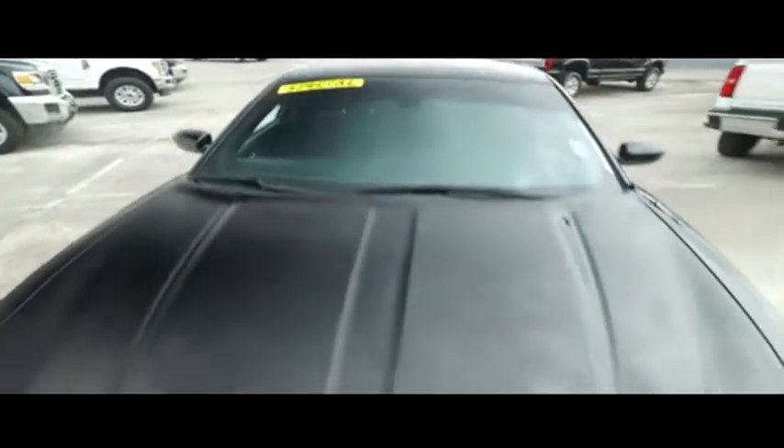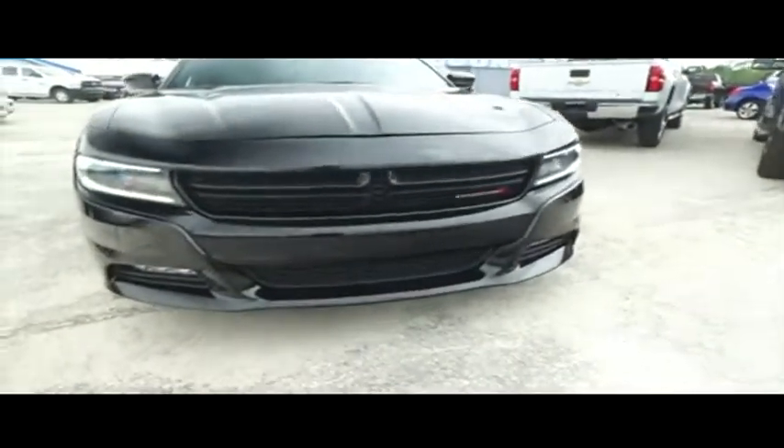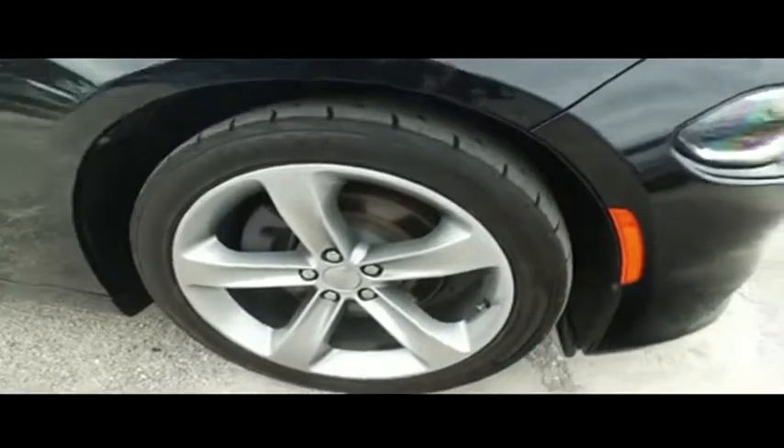Gibson Truck World goes all night — you got the road, you got the hood looking good, rolling through your neighborhood. Look at that beautiful Charger grille, hooking you up with a little bit of style and profile. Gibson Truck World makes everybody smile.